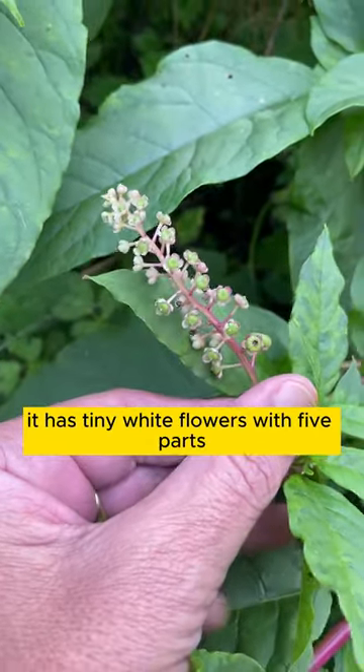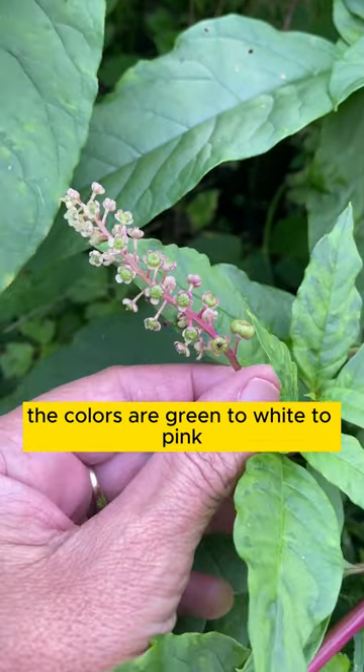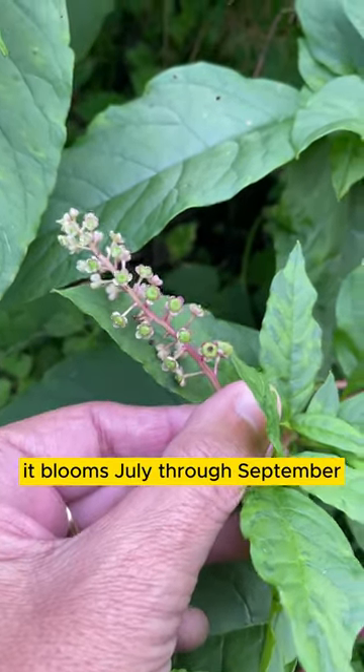It has tiny white flowers with five parts. The colors are green to white to pink. It blooms July through September.